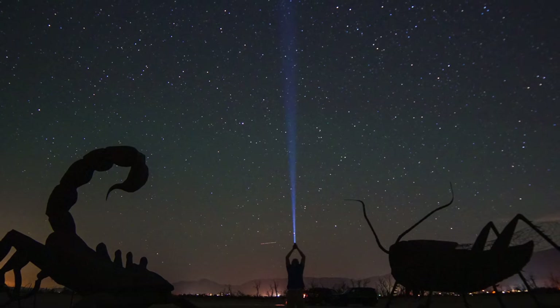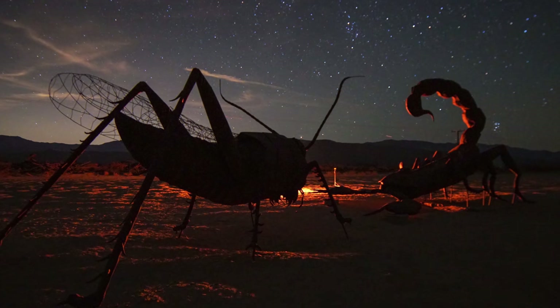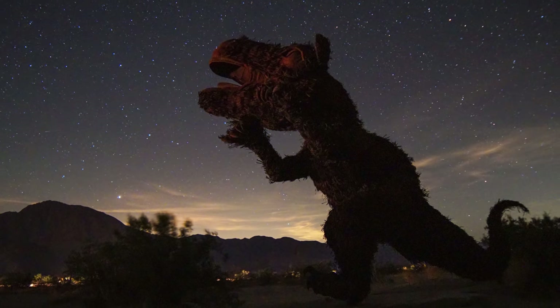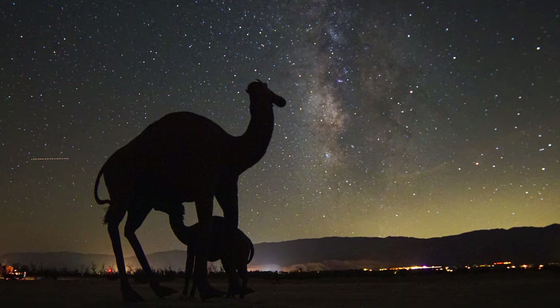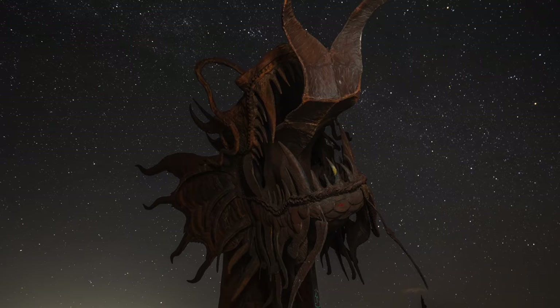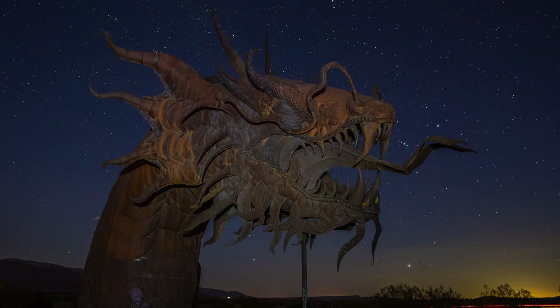That's it for all the sculptures in the daytime, but I'm going to stick around for another hour because this is one of the best places to see the night sky. The Anza-Borrego area is a dark sky community, so they take light pollution really seriously and it's an amazing place for night photography. These shots are over a few times that I visited Anza-Borrego to shoot the sculptures at night time. If you want to get into night photography yourself, it's definitely a great place to spend some time. If you'd like to see a video on night photography in the future, let me know in the comments.